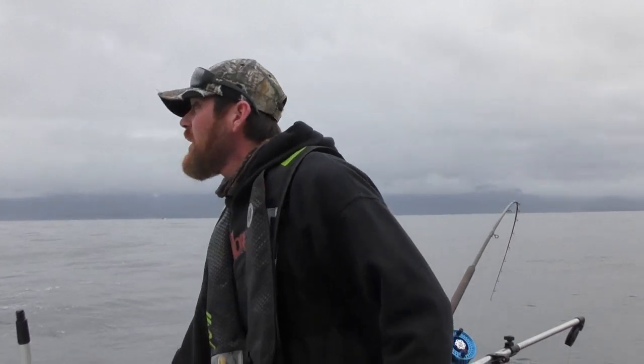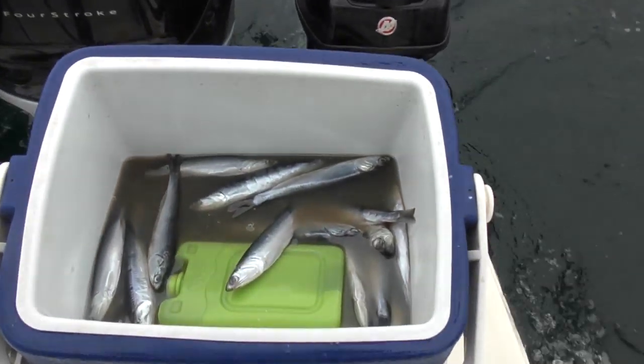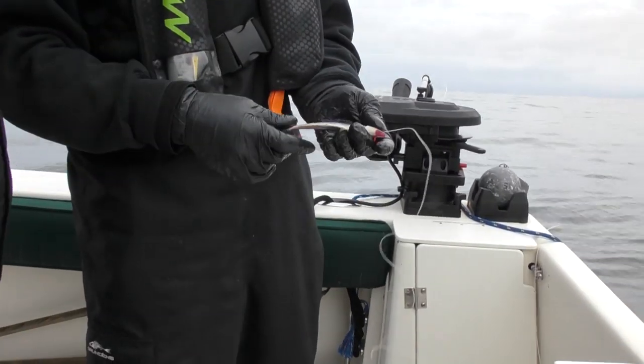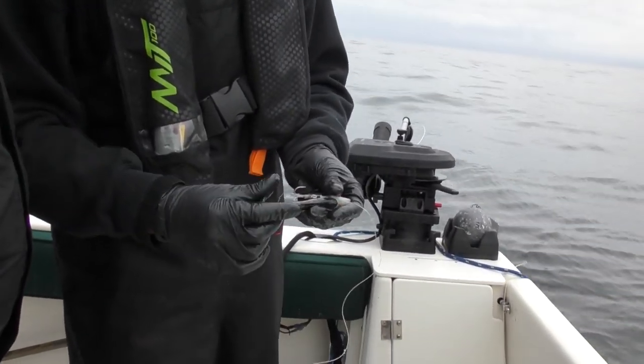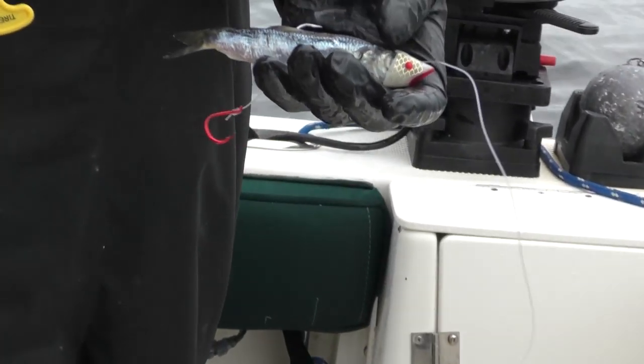We've got our rods baited up here, enjoying a beautiful morning. Day two. So Adrian, about how deep is it here? We are in 130 feet right now. We've got our gear down pretty close to bottom. Basically we take it down to bottom, just bring it up a few feet. That's a herring and a teaser head, colored bloody nose, low green flasher. Get that hook set in just around the dorsal fin there, just get a little bend in it. Look for a little tight roll with these early fish.